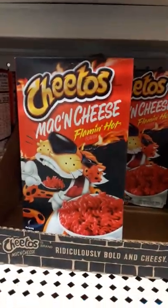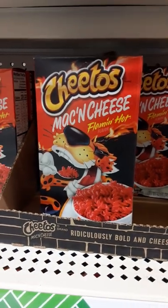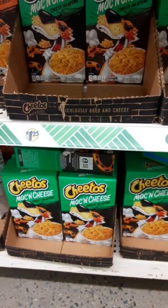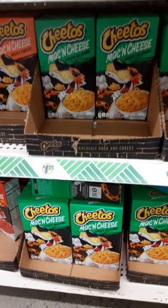Guys, are you with me on this? I don't know about this Cheeto mac and cheese flaming hot — I'm not really willing to try it. And what about this cheesy jalapeño? Yeah, not too sure about that either. I think I'll give that a miss.